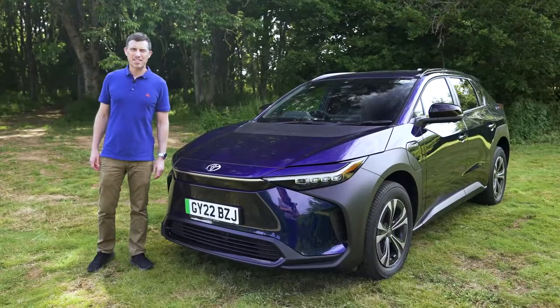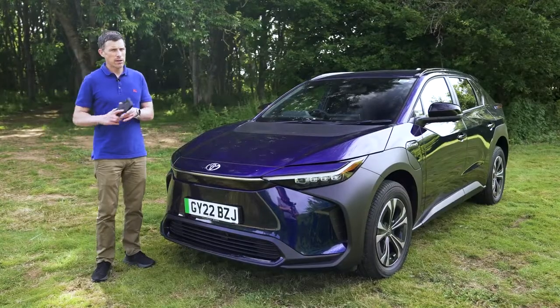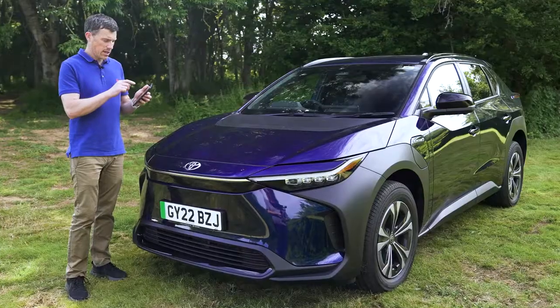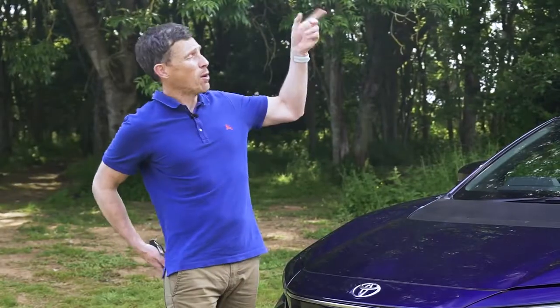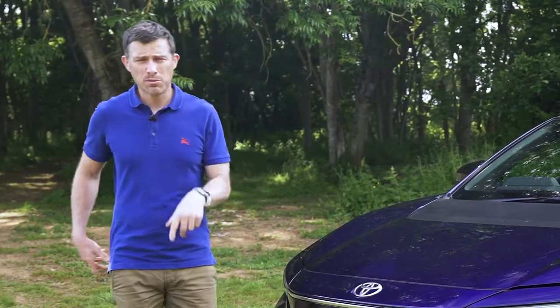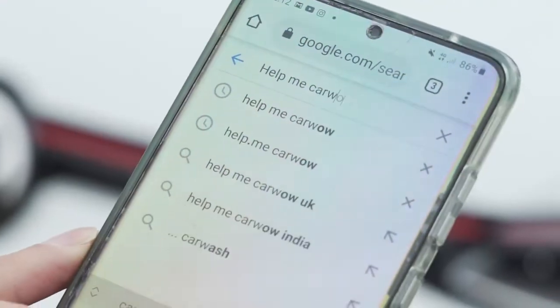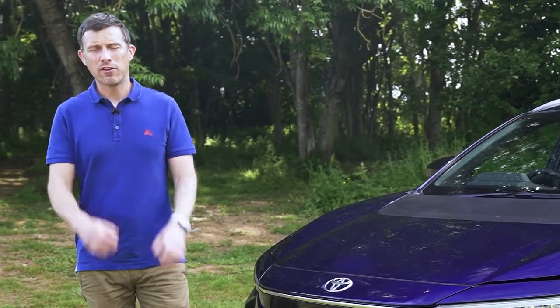As for pricing, the BZ4X range starts from just under £42,000. Now, if you want to make sure you're paying a fair price for whichever car you're buying, head over to CarWow. You can see what savings are available on a wide range of cars. Just click on the pop-out banner up there or the link in the description below. Alternatively, just Google 'Help Me CarWow' and my team and I will help you choose the right car and get it for a fair price.